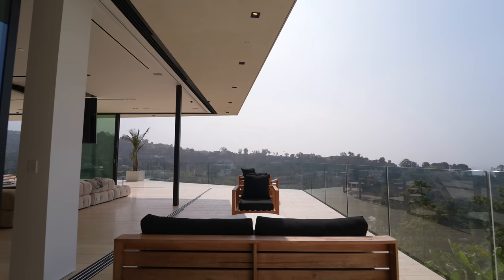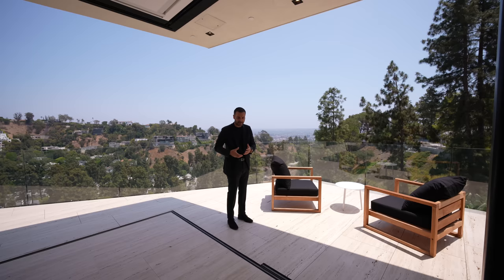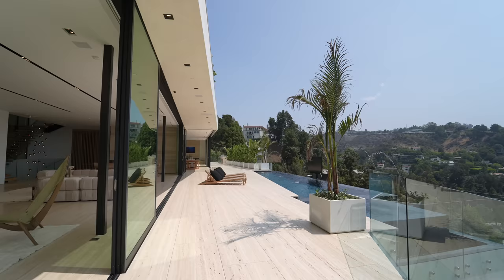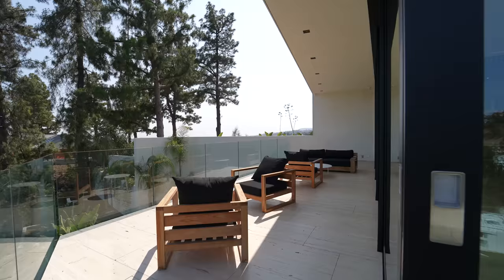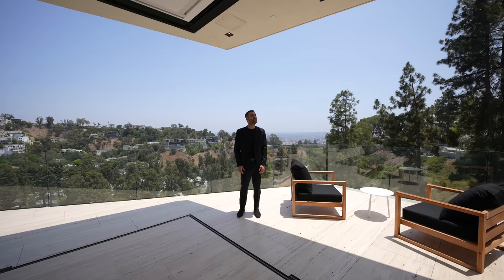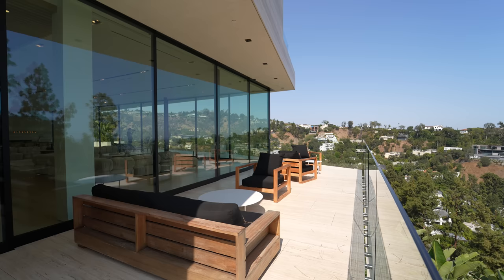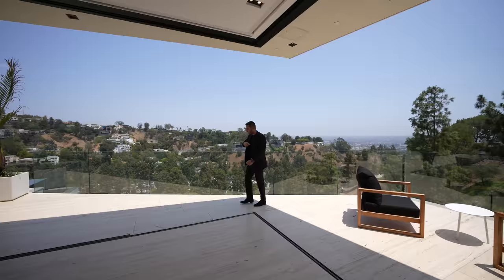Now let's talk about the patio space. We have a staircase going down to the lower level, which is another amazing entertainment space. The patio has a seamless transition with the floors — they use the same travertine we saw inside, but with a slightly different finish on the outside for grip so you don't slip around the pool. Another detail I love: the upper floor extends above us a little bit, serving as a cantilever that protects the windows, sliding glass doors, and gives a little bit of privacy and shade. It wraps around to the pool setup.